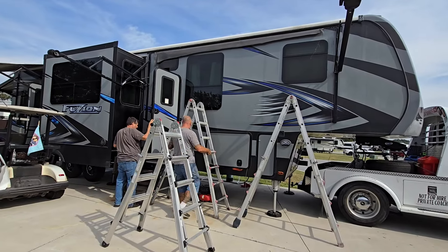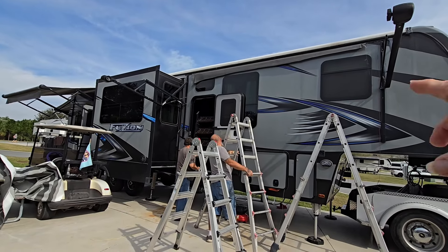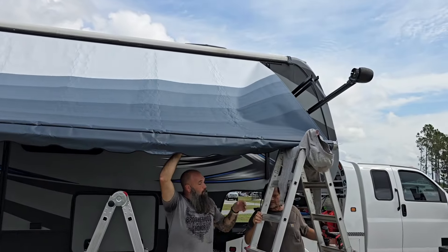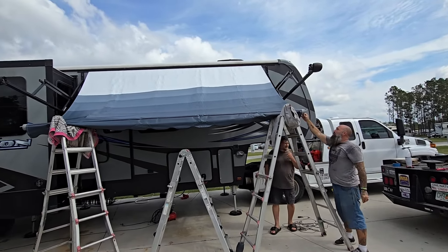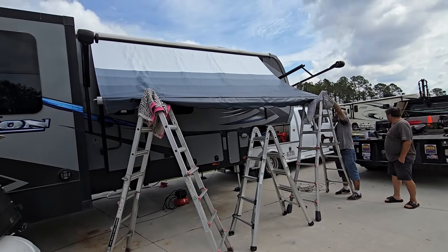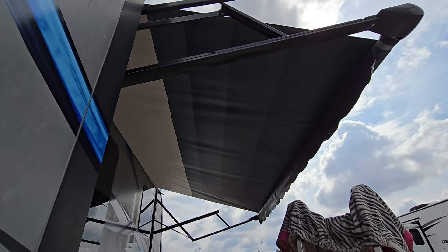This awning did need to be replaced — it was in bad shape. When you put the awning out, it was not on the rollers right, and it was making the arm hit the slide too. And there's a pretty brand new awning going up. It's gonna be nice, so pretty and clean. It's gonna be cool.